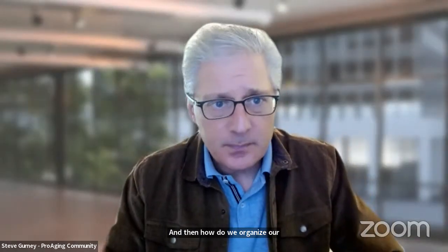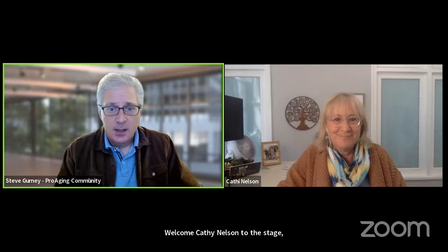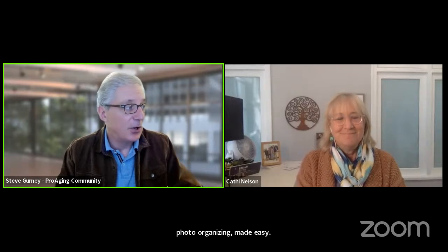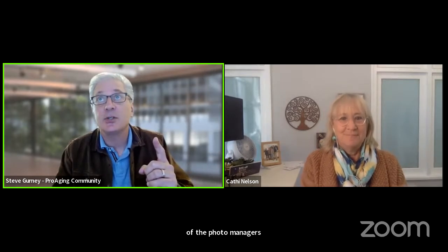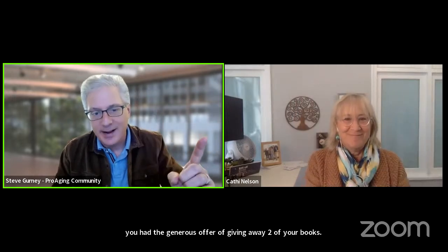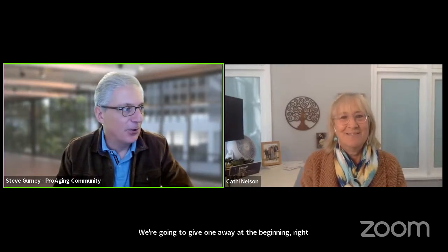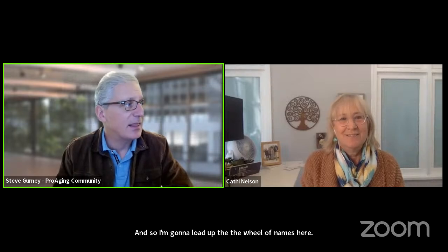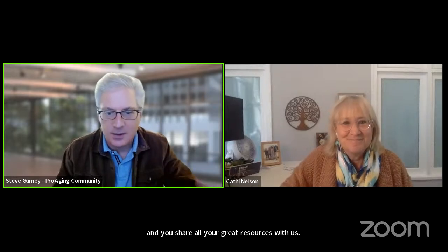I'm delighted to welcome Kathy Nelson to the stage. She is the author of Photo Organizing Made Easy: Going From Overwhelmed to Overjoyed, and also the founder of the Photo Managers. Kathy had the generous offer of giving away two of her books — one right after we get to know her, and another at the end. So tell us a little bit about yourself and what led to this unique career path.